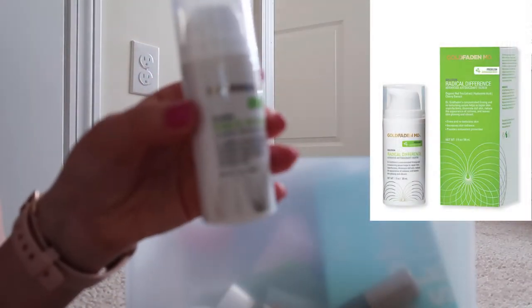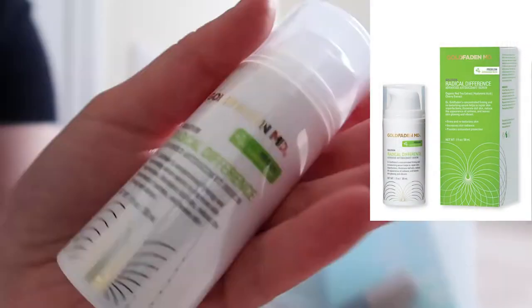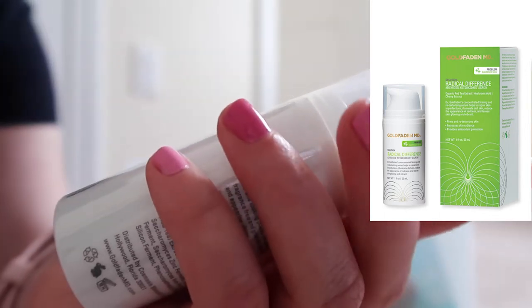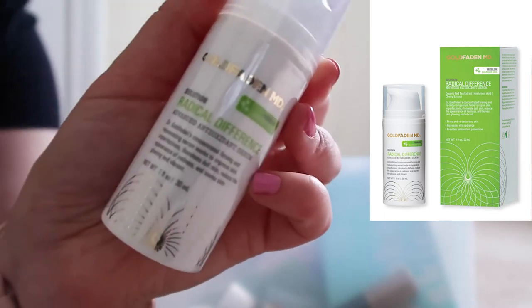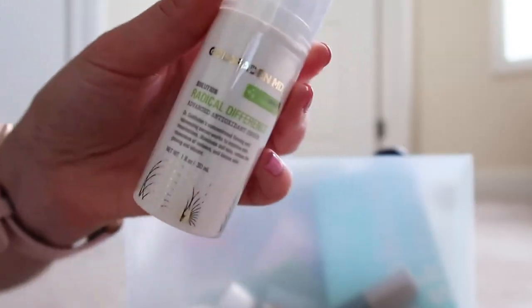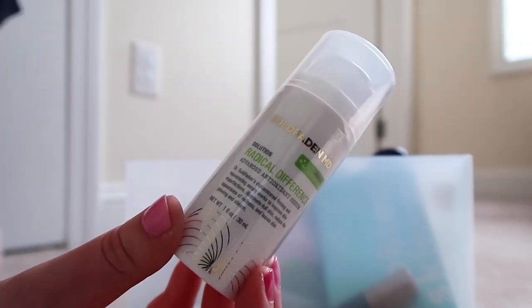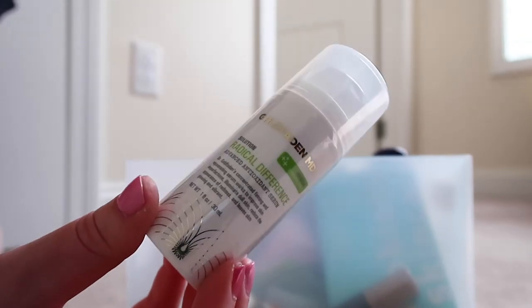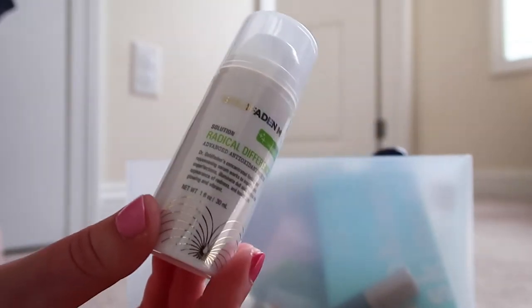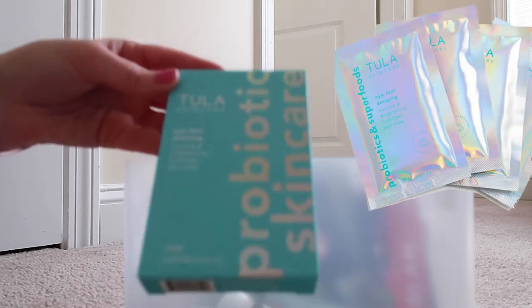This is something I got in one of my recent Ipsy bags — it's the Goldfaden MD Radical Difference Antioxidant Serum. I still haven't tried it yet because I've been using other products, plus it's been hidden away so I forget to use it. But it is a pricier product and I still do want to try it out. Then I have these Tula eye patches — there's only one left in here, but I'm going to use it up.